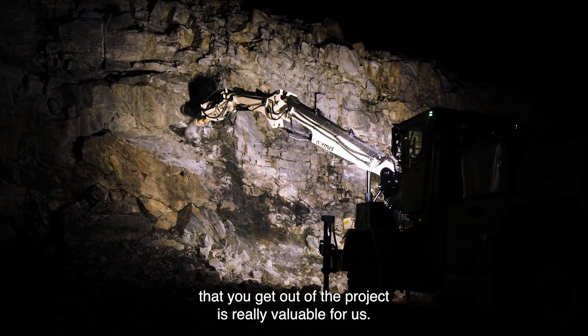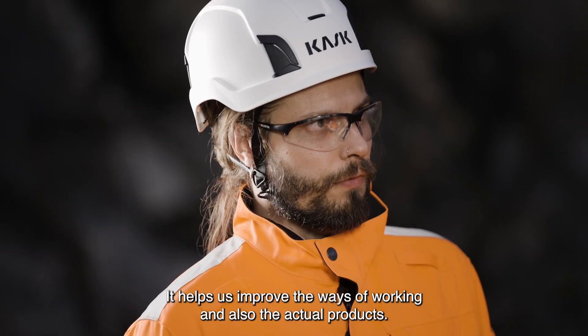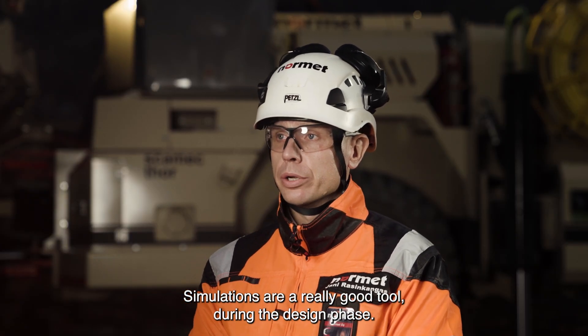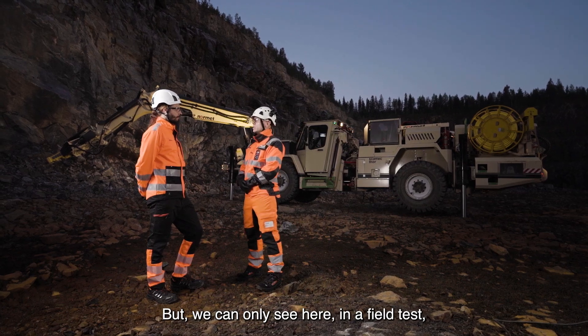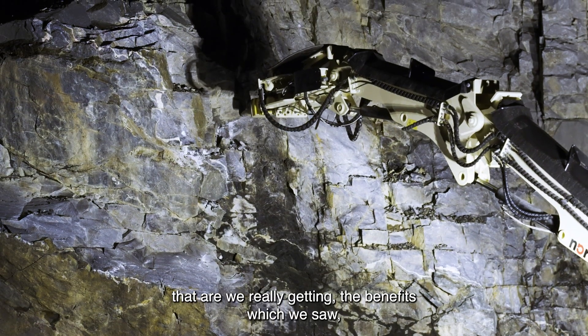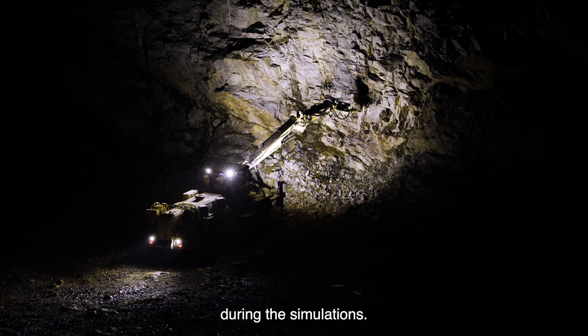The feedback you get out of the project is really valuable for us — it helps us improve our ways of working and also the actual products. Simulations are a really good tool during the design phase, but we can only see here in a field test, like what we are currently doing at Pyhä Salmi, whether we are really getting the benefits which we saw during the simulations.